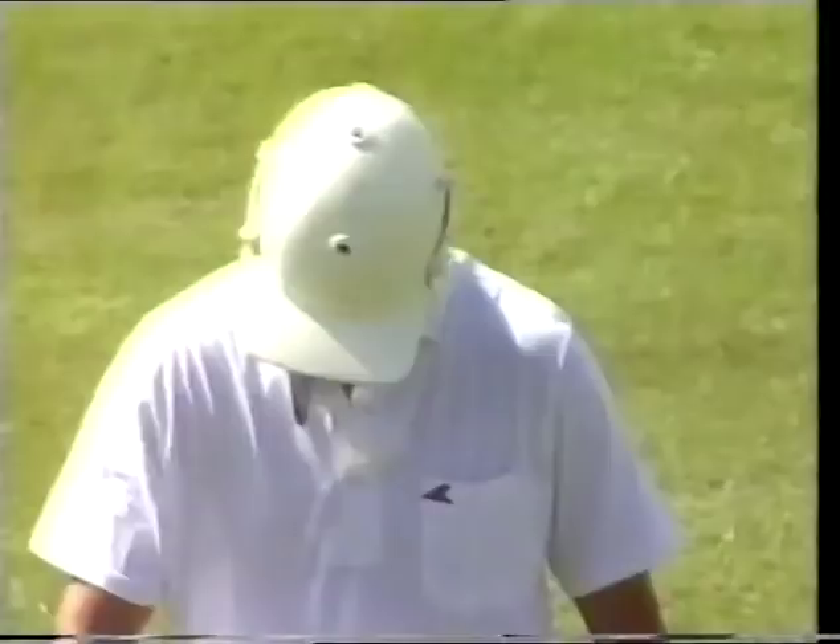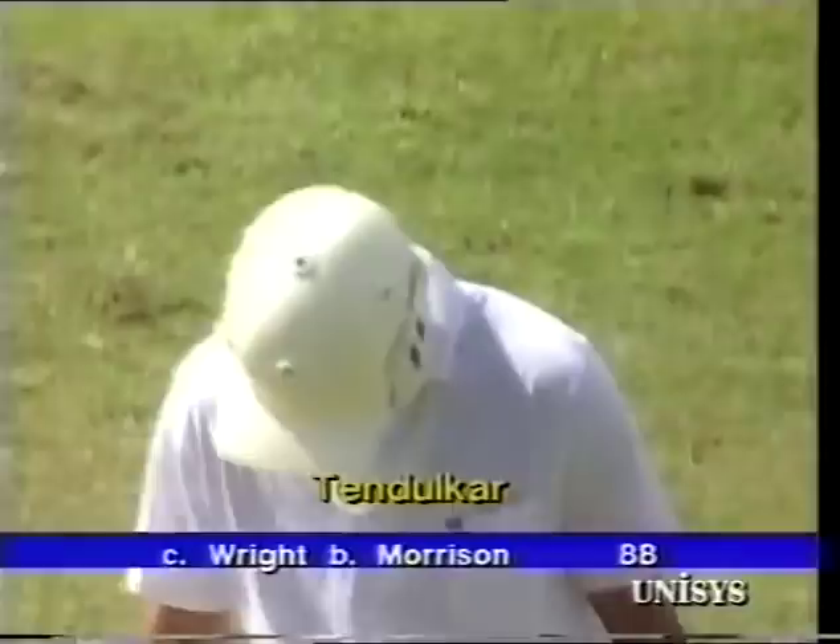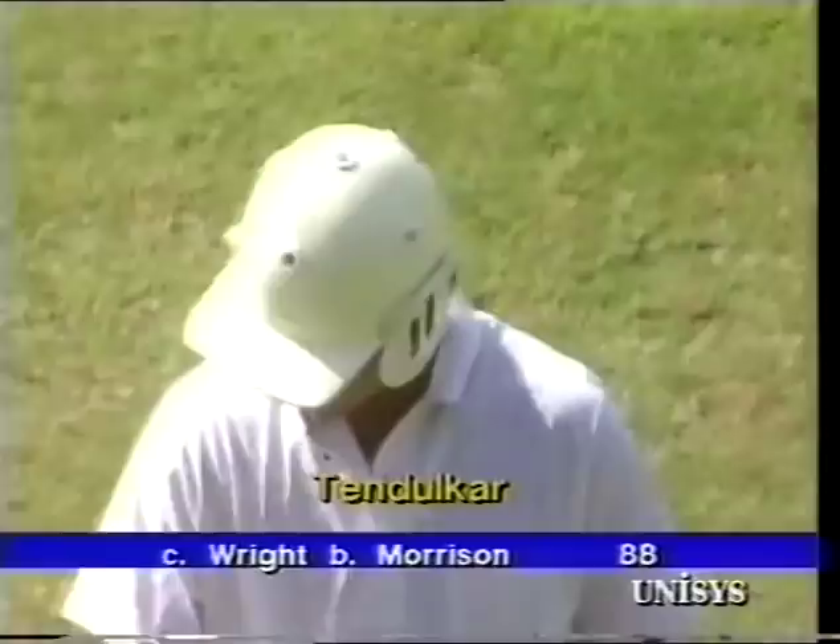It seemed that he had been given instructions — or maybe he'd taken it upon himself — to get on with the job this morning, to really give it a go and not waste time in getting towards the 100 that he was moving seemingly inexorably towards. But again just playing a shot bred perhaps of impetuosity, because the ball was never really there to be driven. Tremendous disappointment for him and for the crowd here.